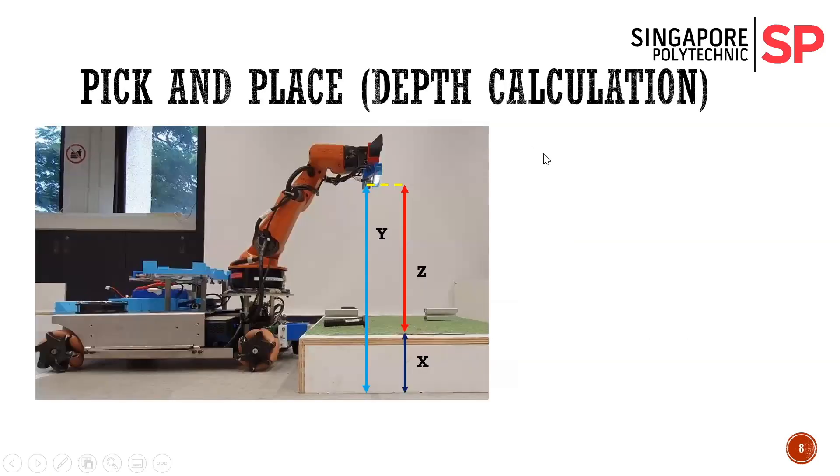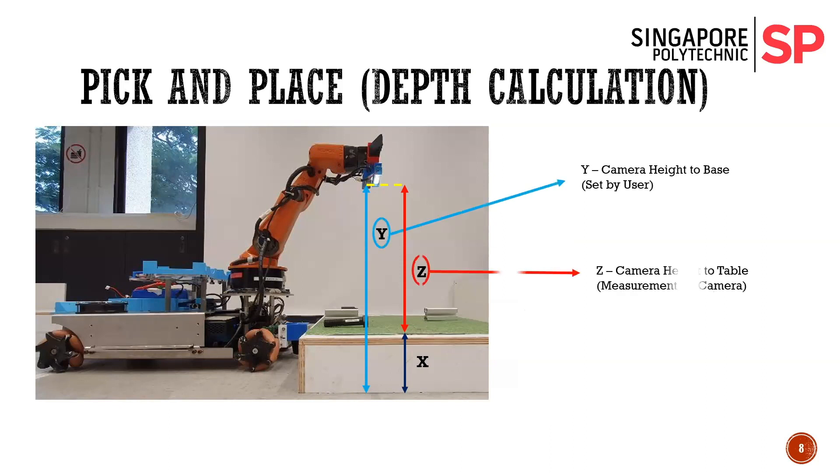This is our pick and place depth calculation section. We implement the depth function for our camera to determine the height of the table using a simple formula. As you can see, Y, Z, and X represent the relevant variables. It's a simple formula: Y subtracting Z gives X, which gives you the table height.